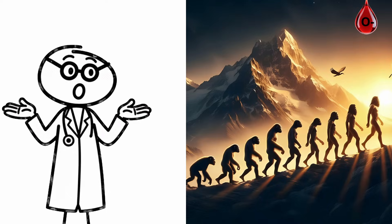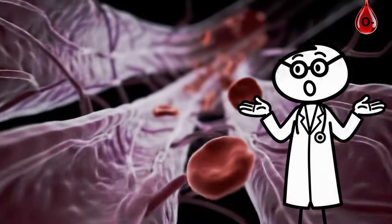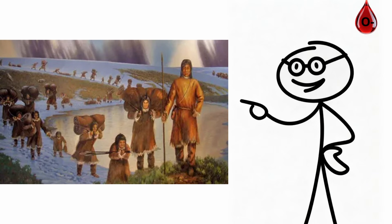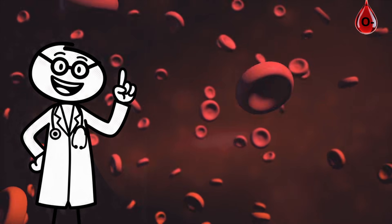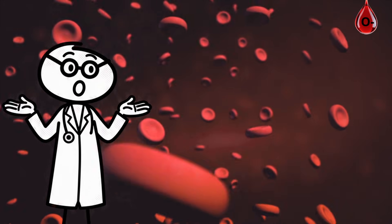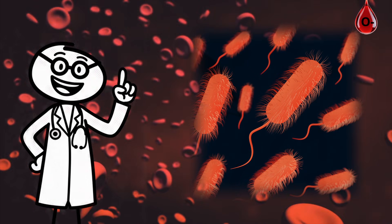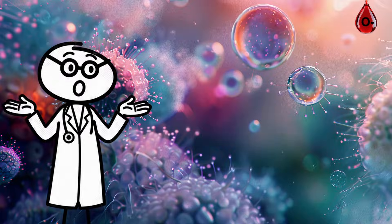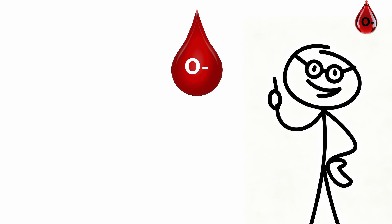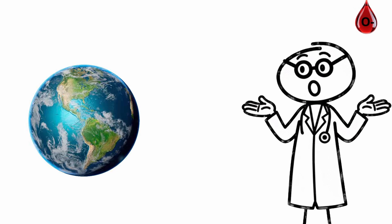There's an evolutionary reason this type survived. RH-negative blood once reduced fatal pregnancy complications, helping ancient populations pass on their genes safely. Because O-negative individuals can give blood to anyone but only receive their own type, your biology is built on self-sufficiency and precision. Your system recognizes what's foreign instantly. If you have O-negative blood, you're part of humanity's safety net — the purest, most compatible blood type on Earth.